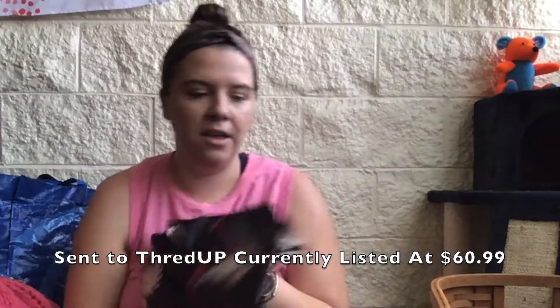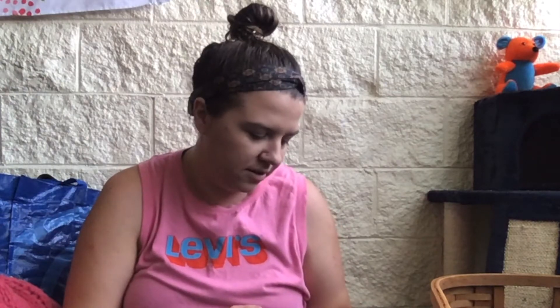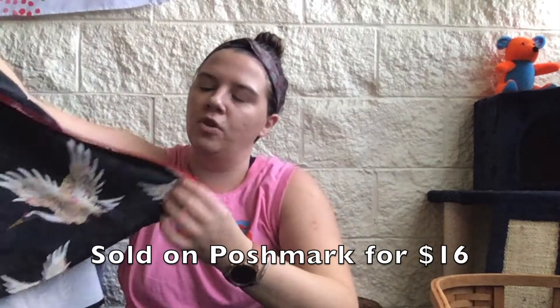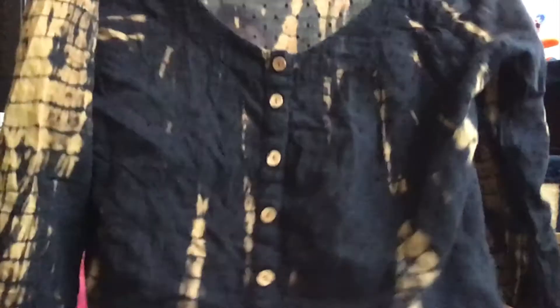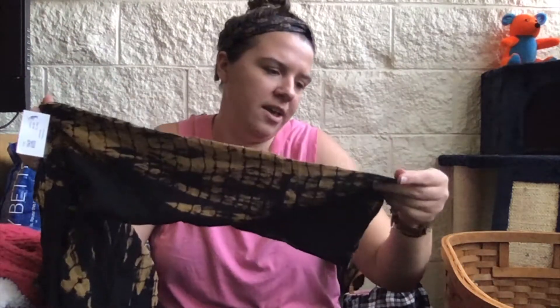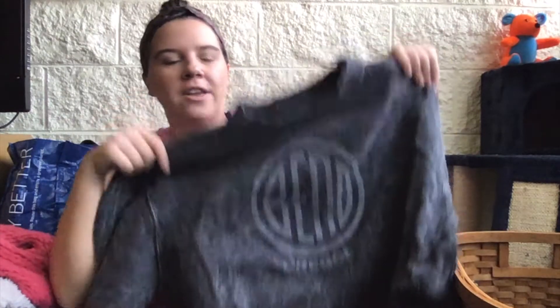Cabi size two — cute high rise straight leg trousers going to ThredUp. I picked up quite a bit of Cabi today specifically to send to ThredUp. This H&M top I love — it's in great condition with swans on a satin-like fabric, size four. It's so gorgeous and smooth. Then this Greater Good size extra large has a swiss dot pattern and buttons on the front, which is really popular right now, along with a bleach dye effect.